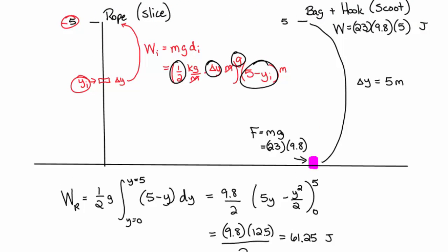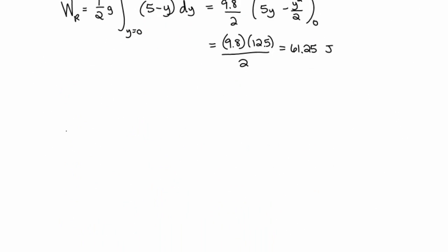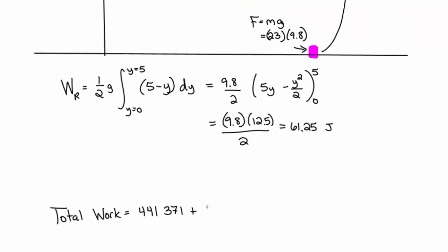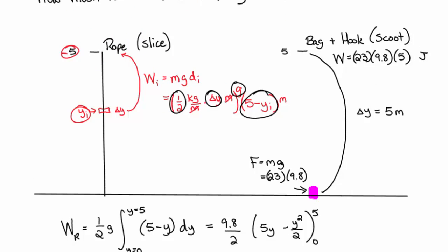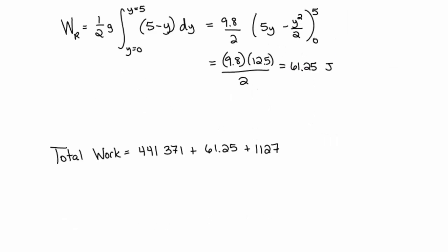The total work for the entire operation — from pumping out the molasses to lifting the bag and rope — is 441,371 + 61.25 + 1,127 = approximately 442,559 joules.